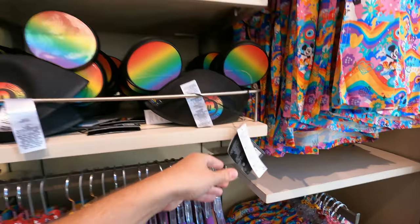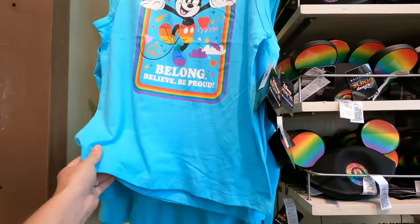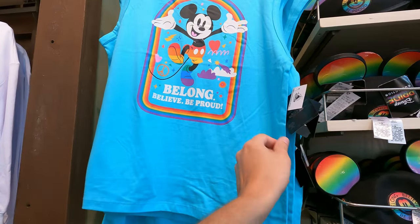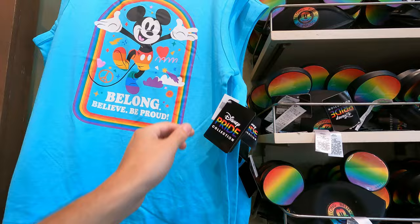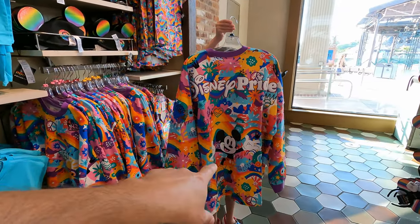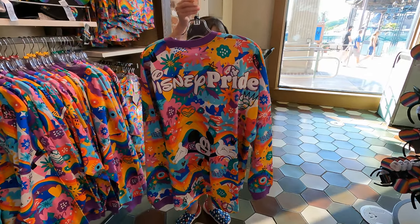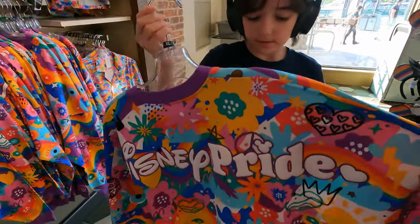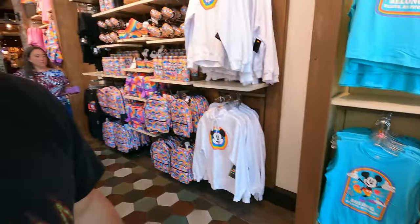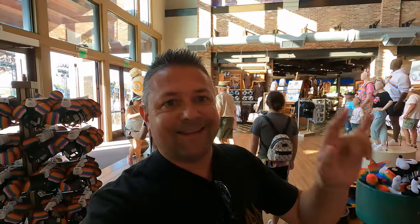We have the Mickey ear hat — Pride — which is $25. This sleeveless Mickey 'Belong, Believe, Be Proud' shirt is $30. And look at this awesome spirit jersey — that is some artwork! Really cool with the Disney Pride on the back. They're usually $75 to $85 — let me find the price. The spirit jersey is $80.